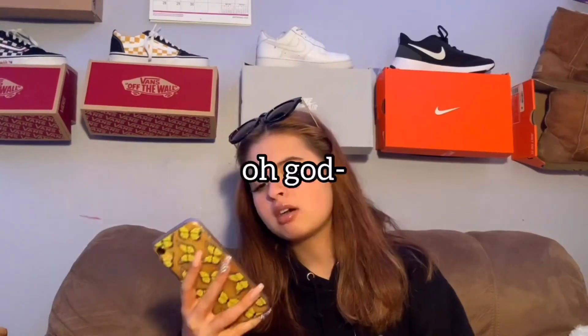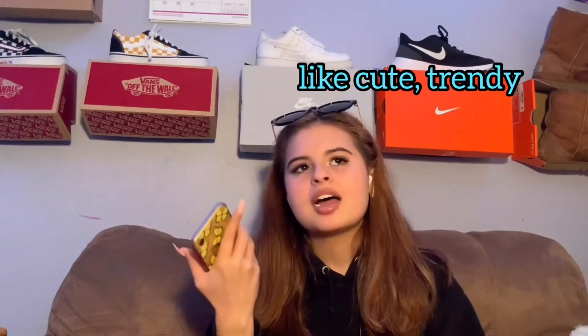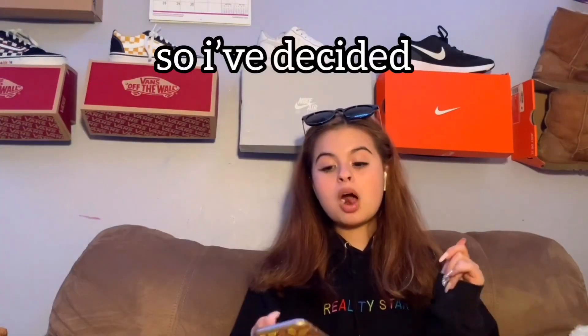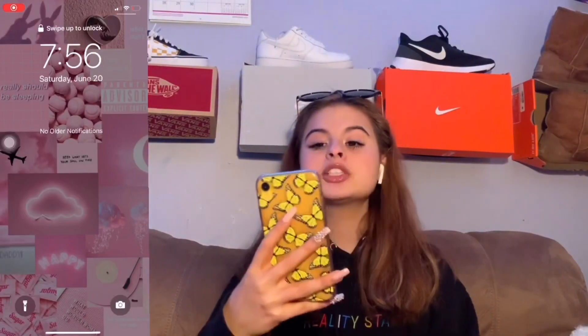Hey guys, welcome back to another YouTube video. Recently I've been watching a lot of aesthetic, cute, trendy videos, so I've decided I'm gonna do a 'What's on My iPhone.' My iPhone is pretty aesthetic. The case I have — I have multiple different cases, but this specific case is from Shein. I have the yellow XR; I got it a whole year ago, and I got the case literally just within the last couple weeks.